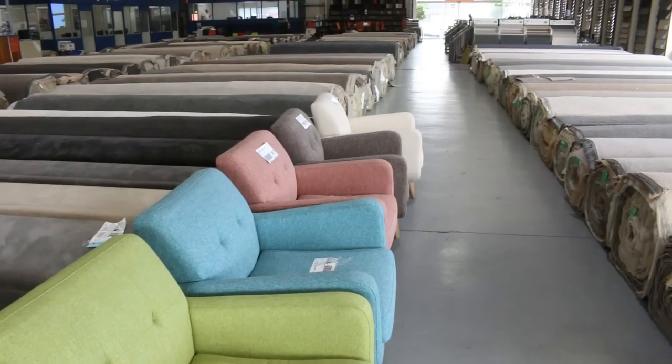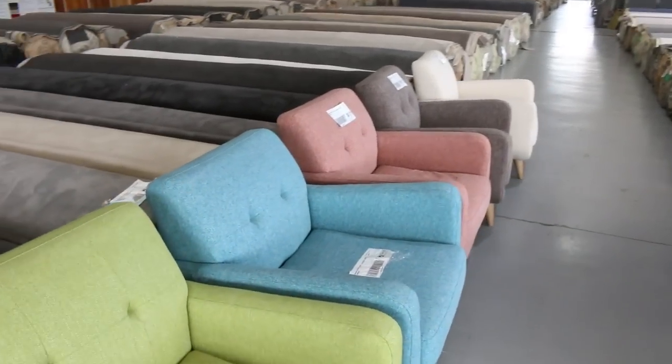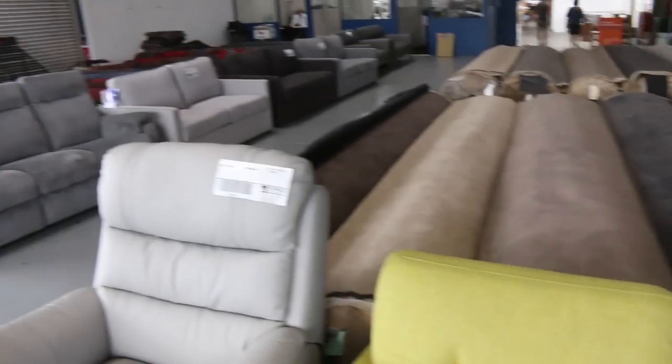On top of all that we've got the carpet auction and also the timber and building materials auction. So all in all, three fantastic looking auctions. We can't wait to see you here tomorrow at 10am. Thanks for watching.